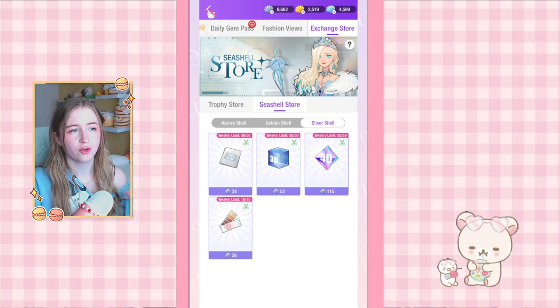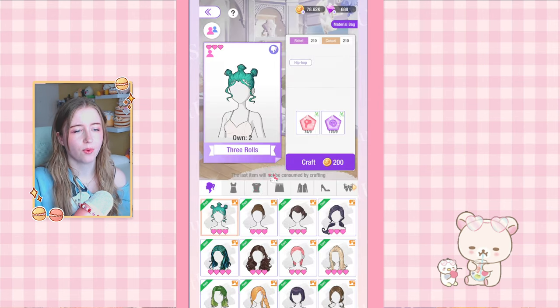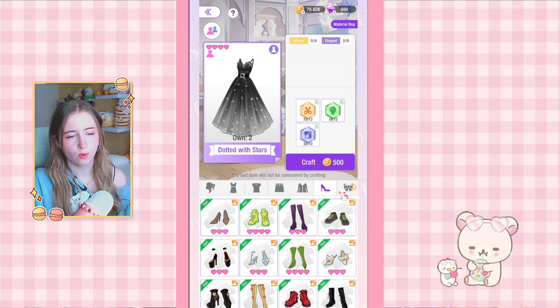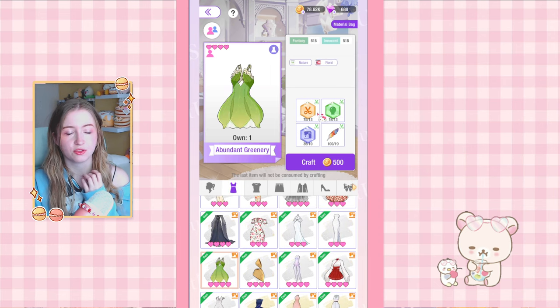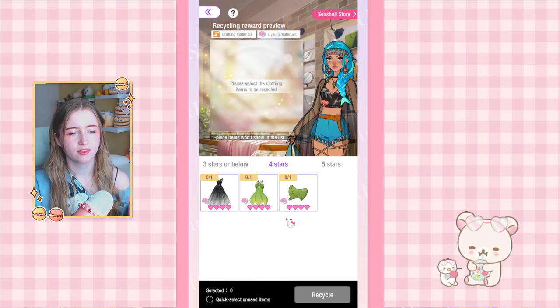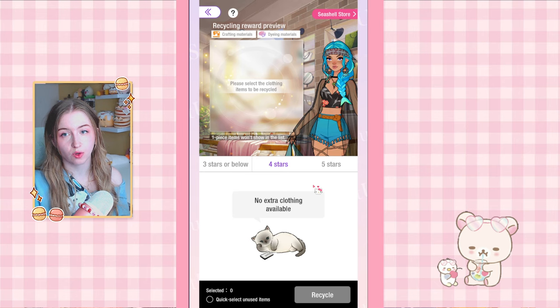Tip eight is how to get more silver shells if you need them but don't have anything to recycle. You can basically craft new items specifically to recycle. One good option is the dotted dress with stars — it only needs 12 of each material. Another one that earns a lot is the lotus leaf bag, though it uses feathers, same as the abundantly greenery dress. After crafting, go to clothing recycling — since these are four-star items you get more as a reward. You can get almost 400 shells in one go just from crafting.